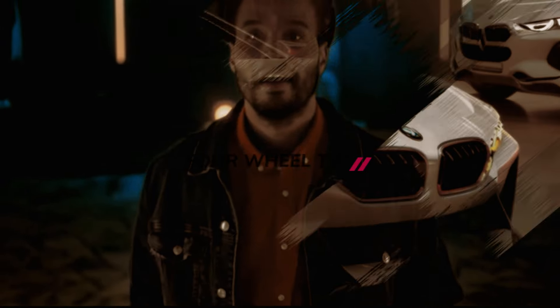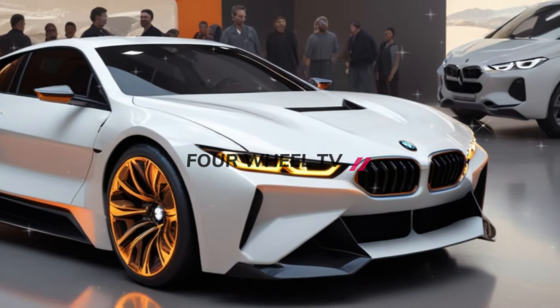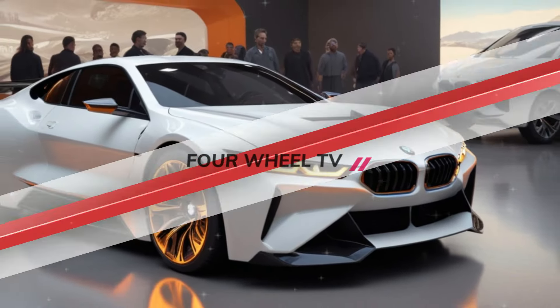This new high-performance drivetrain is capable of producing twice the power of the BMW i8. This is part of the drivetrain electrification program highlighted by BMW M's new CEO Marcus Flash. The Vision M Next will spearhead the company's One Next initiative, with sales targeted at up to 25 electrified BMW models by 2025.